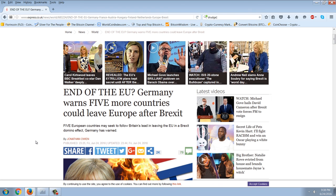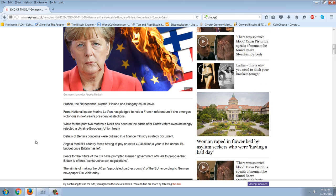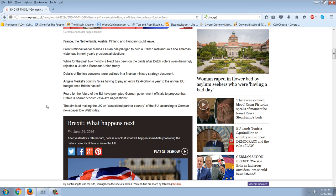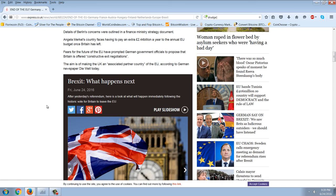Starting with the latest news from Express UK: 'End of the EU — Germany warns five more countries could leave Europe after Brexit.' France, the Netherlands, Austria, Finland, and Hungary could leave. Front National leader Marine Le Pen has pledged to hold a French referendum if she wins next year's presidential election. An exit has been on the cards after Dutch voters overwhelmingly rejected a Ukraine-EU treaty. Angela Merkel's country faces having to pay an extra $2.44 billion a year to the annual EU budget once Britain has left.